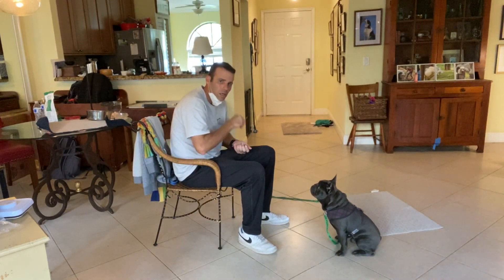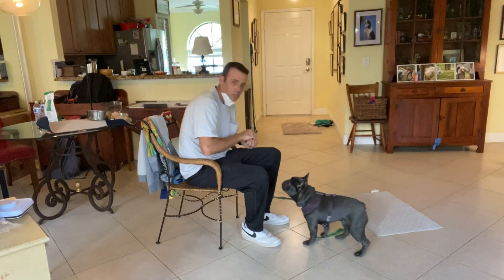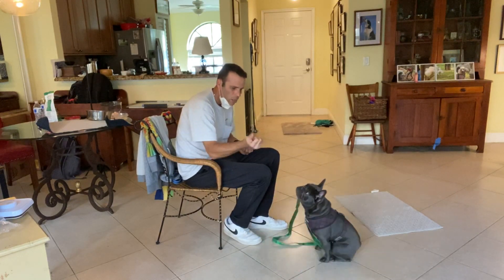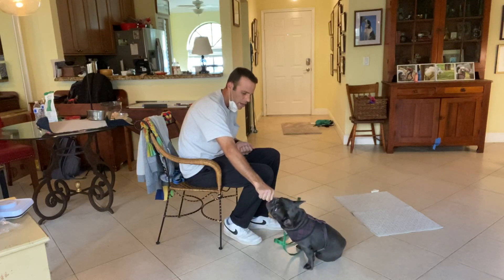Right now I'm going to start teaching Otis the 'leave it' command. There are a few parts to this command — this is just the first part. What we do is he sees I have a treat here. I put it in my hand, close my fist, and put my hand about six inches from his face, and he's going to lick at it and sniff at it.